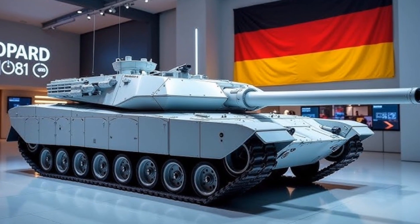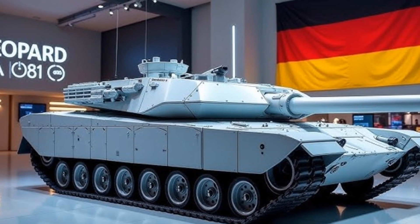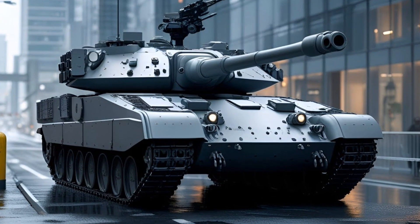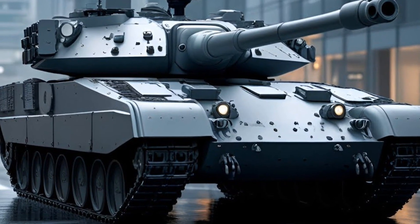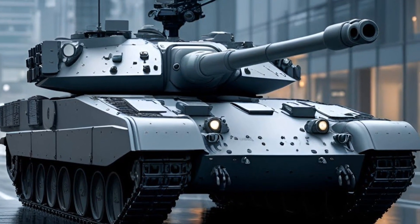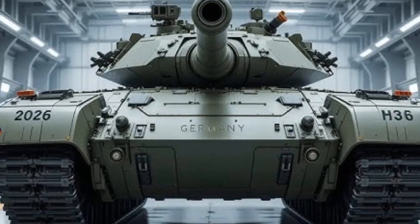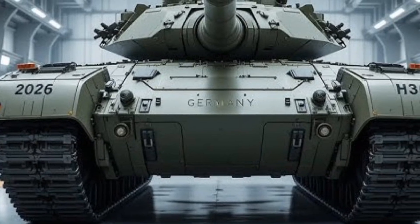The 2026 Leopard 2A8 is the latest evolution of one of the world's most feared and respected main battle tanks. Germany's Leopard family has a legendary reputation for precision engineering, battlefield endurance, and combat dominance, and the 2A8 version continues this legacy with cutting-edge upgrades in mobility, protection, and digital warfare capability. As modern battlefields evolve with drones, electronic warfare, and AI-assisted targeting, the Leopard 2A8 stands as a symbol of how tradition and innovation can blend to create the ultimate fighting machine.